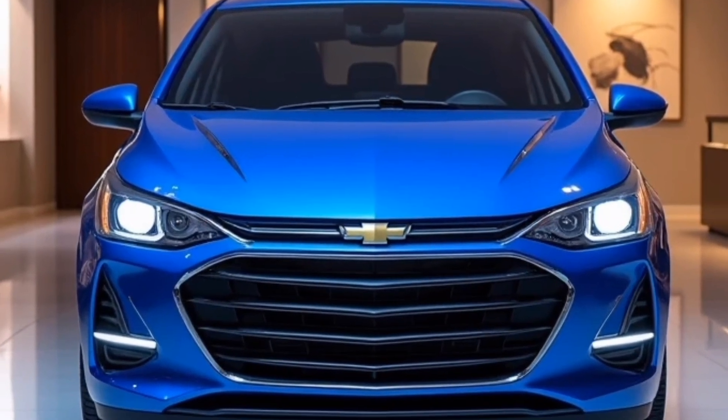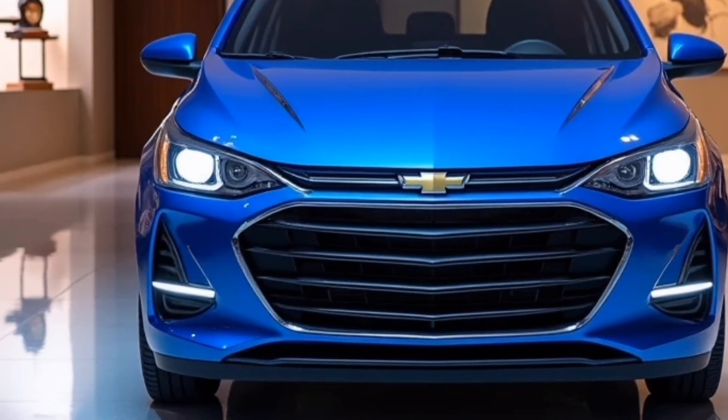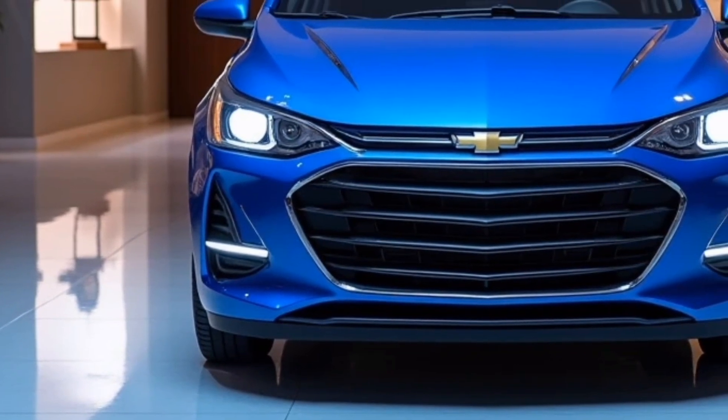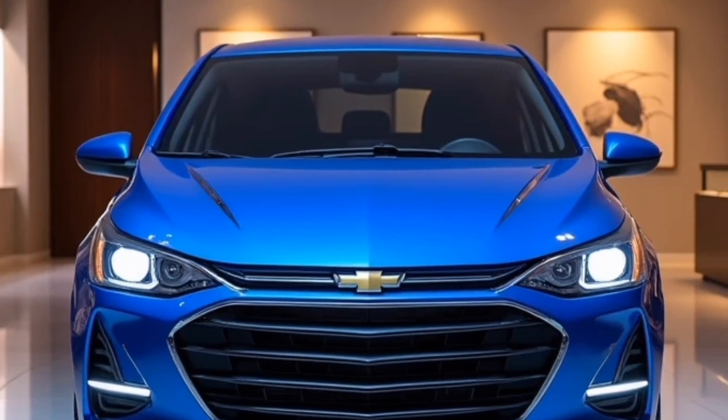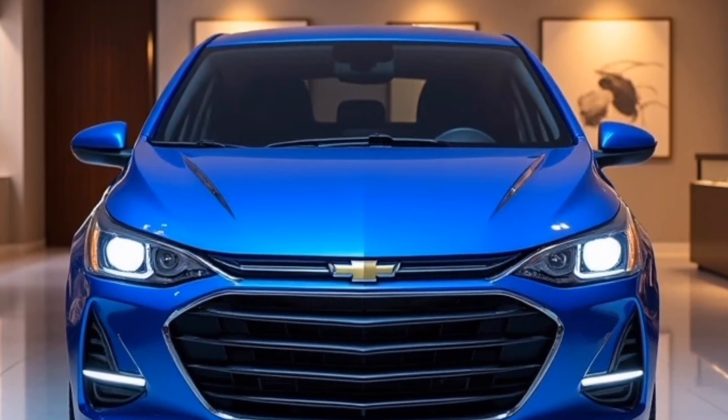It's flanked by LED headlights, giving it a piercing, sophisticated look that stands out on the road. The hood features subtle sculpting, adding a sense of depth and dynamism to the front fascia, all of which hints at the Sonic's enhanced performance.